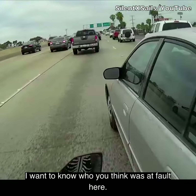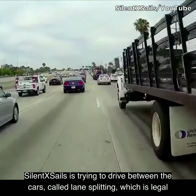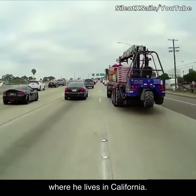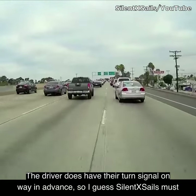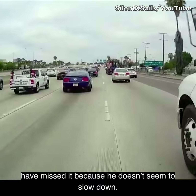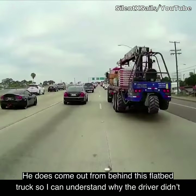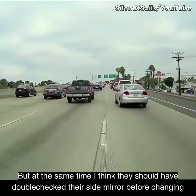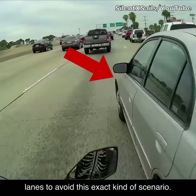I want to know who you think was at fault here. SilentXSnails is trying to drive between the cars — called lane splitting — which is legal where he lives in California. The driver doesn't have their turn signal on way in advance, so SilentXSnails must have missed it because he doesn't seem to slow down. He does come out from behind a flatbed truck, so I can understand why the driver didn't see him. But at the same time, they should have double-checked their side mirror before changing lanes to avoid this exact kind of scenario.